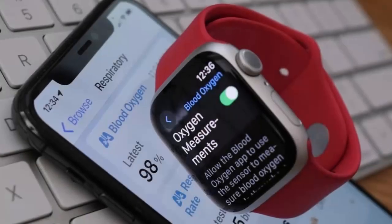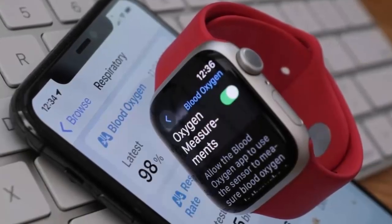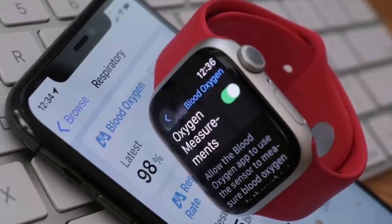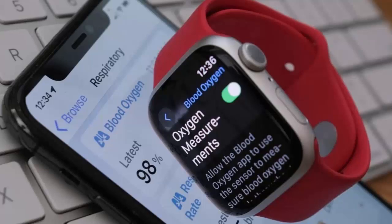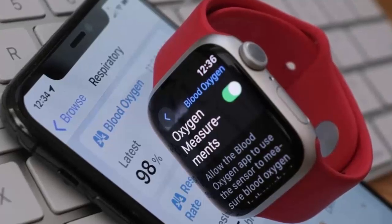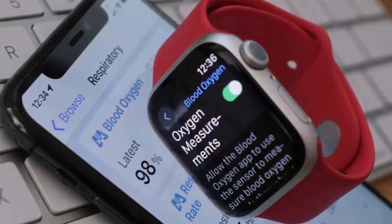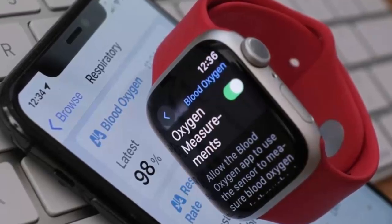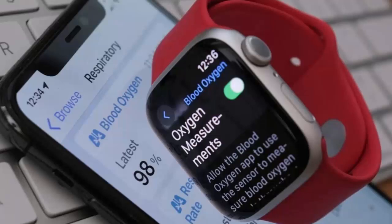The update is coming to the Apple Watch Series 9, Series 10, and Watch Ultra 2 through a joint update for both your watch and your iPhone. To unlock it, you'll need iOS 16.6.1 on your phone and watchOS 11.6.1 on your watch.